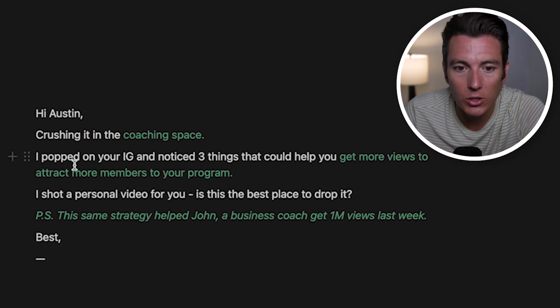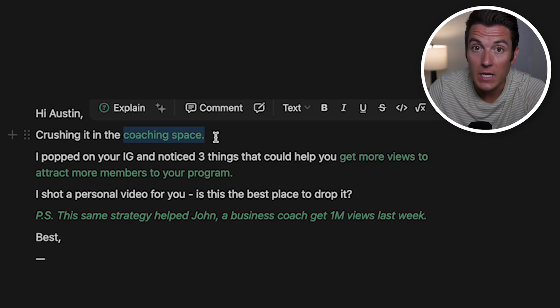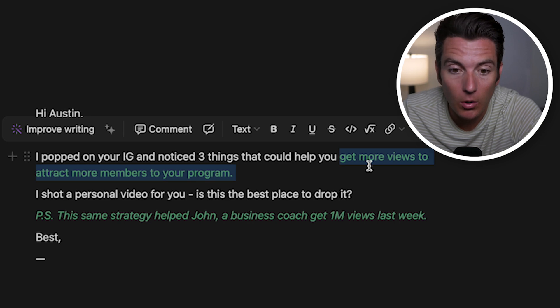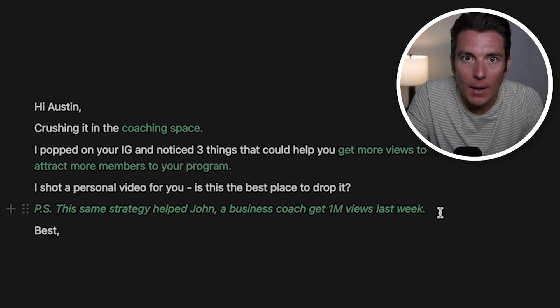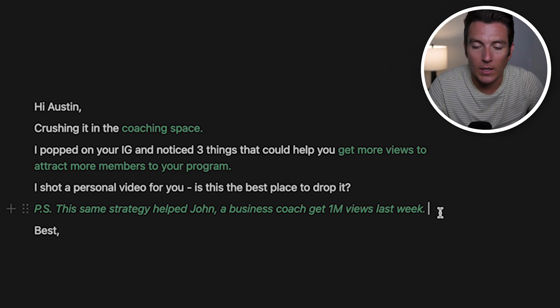Another email example: 'Hi Austin, crushing it in the coaching space. I popped on your IG and noticed three things that could potentially help you get more views to attract more members into your program. I shot a personalized video for you — is this the best place to drop it? P.S. The same strategy helped John at [Business Coach] get 1 million views last week.' The key here is saying 'Is this the best place to drop it?' rather than 'Can I send you a video?' — you're assuming yes, which increases the likelihood of them responding. The case study adds context showing why the value you're about to provide is actually valuable.